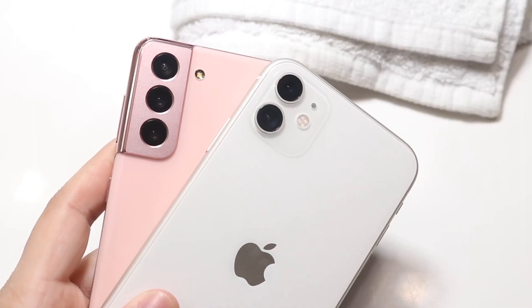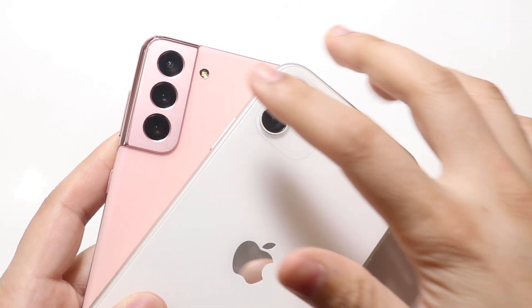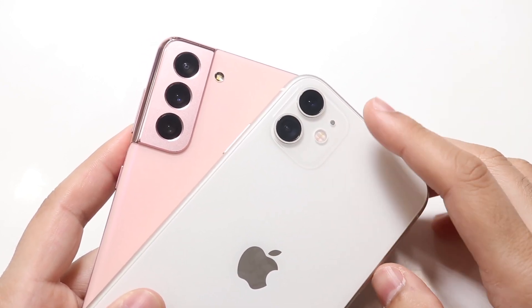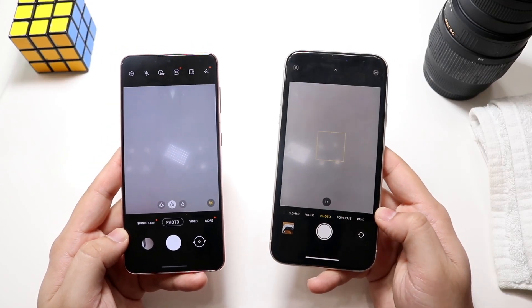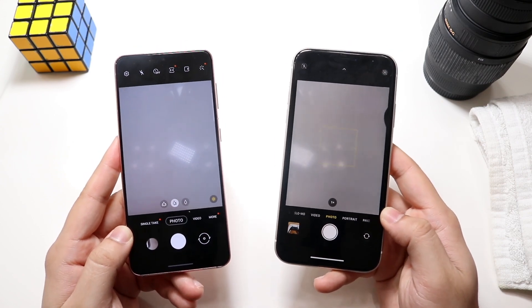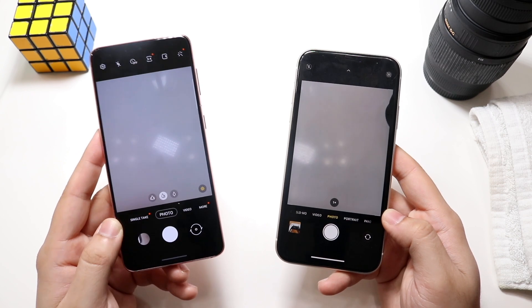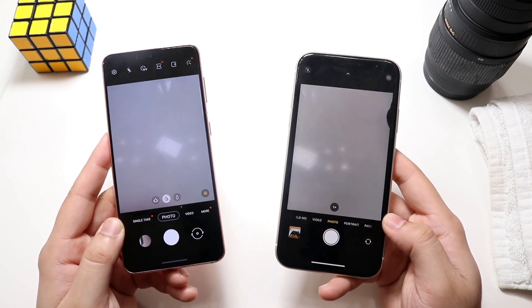Now on to cameras. The Samsung Galaxy S21 has a triple camera setup: a wide-angle lens, a telephoto lens, and an ultrawide sensor. The iPhone 11 has a dual camera setup with a wide-angle lens and an ultrawide sensor. Both can shoot 4K at 60fps on the back and front, but the Samsung Galaxy S21 also has the capability to shoot 8K video on the back, which is a pretty cool feature.